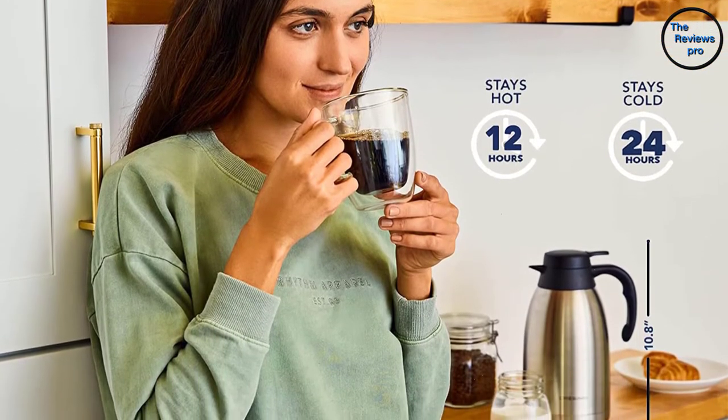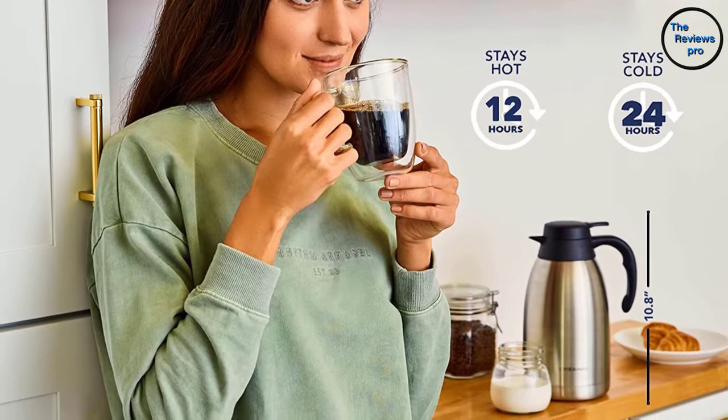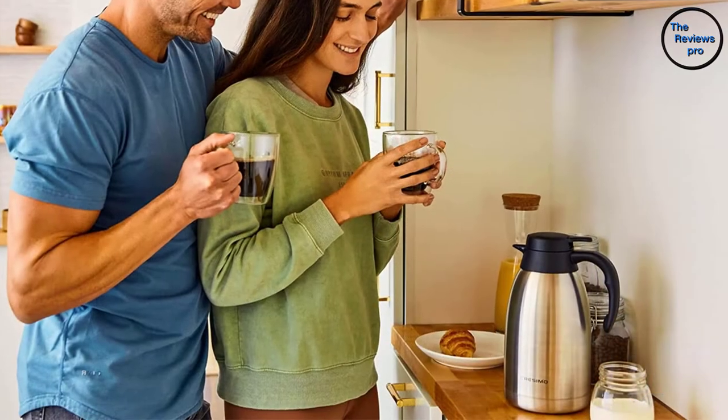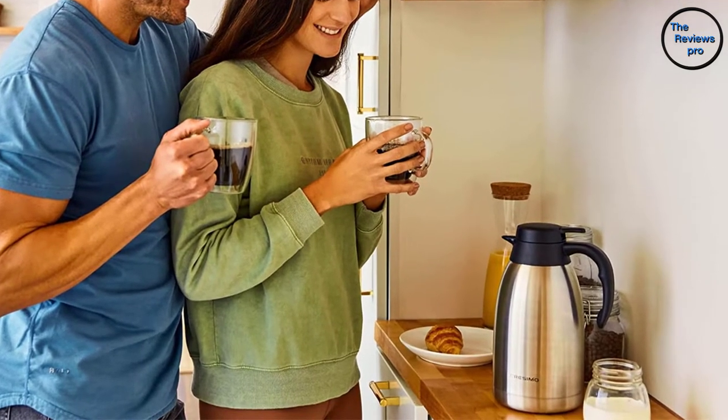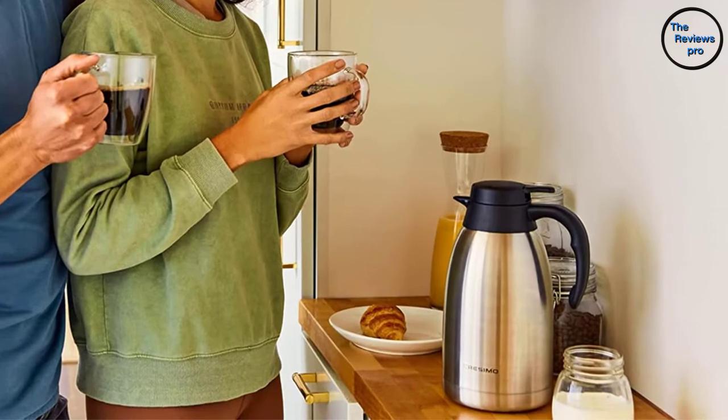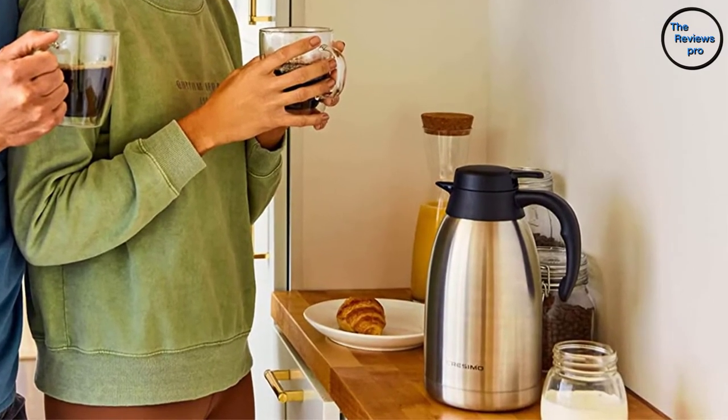It retains temperature for up to 12 hours, so your drinks stay the same heat or coolness for a long time. Additionally, it comes with a size of approximately 6 x 6 x 11 inches. This coffee carafe surely is the best out there.